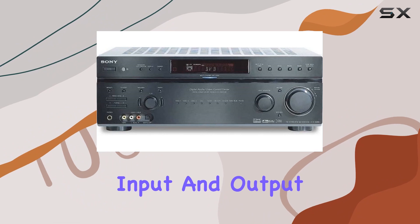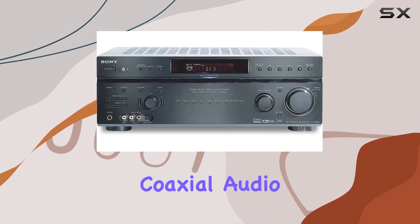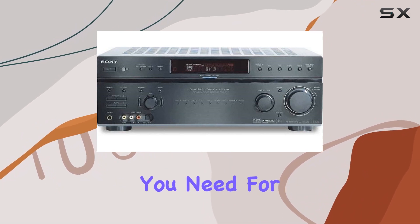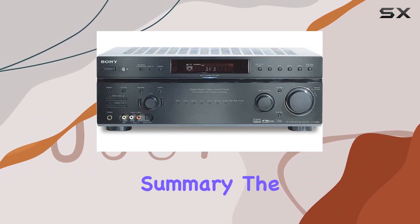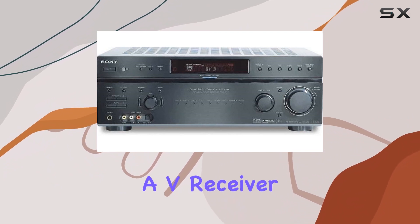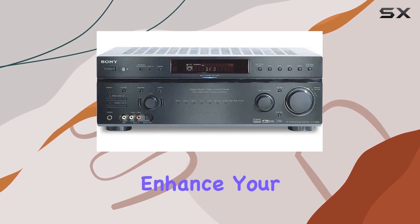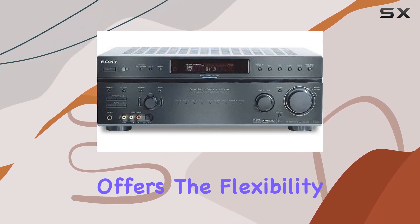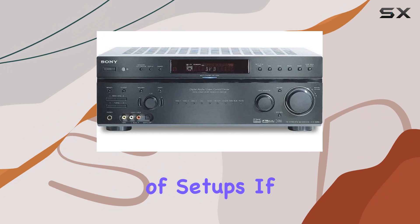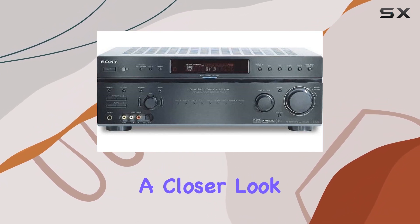The extensive input and output options cover everything from component video to optical and coaxial audio inputs, giving you the flexibility you need for your setup. In summary, the Sony STR-D898B 7.1 channel AV receiver is a powerhouse for your home theater. It's packed with features to enhance your audio and video experience and offers the flexibility for a variety of setups. If you're in the market for a high-quality AV receiver, this one deserves a closer look.